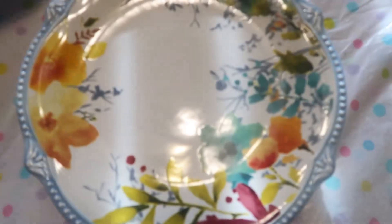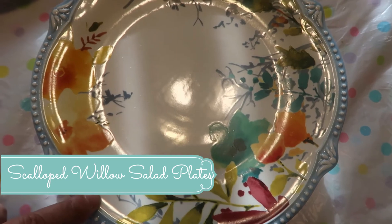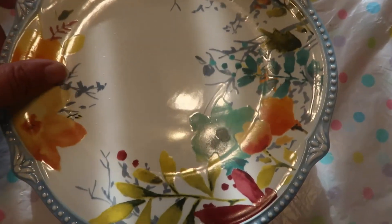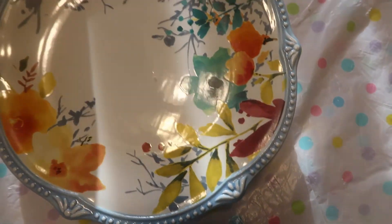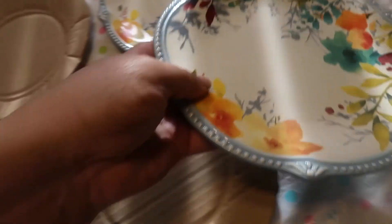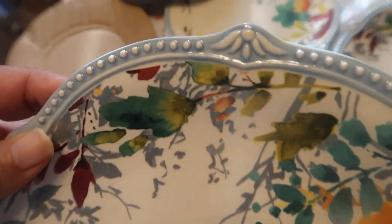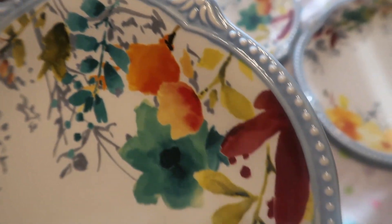I also need to show you the Pioneer Woman food processor — the really big one — that I haven't showed you yet. One more thing I forgot to add to the haul: I bought the 10-inch plates over two years ago, and these salad plates kept selling out. I finally got them in a set of four. I already have the 10-inch plates and the pitcher, and now I have the salad plates. Look at that beautiful edge — that's what I love about this plate so much.